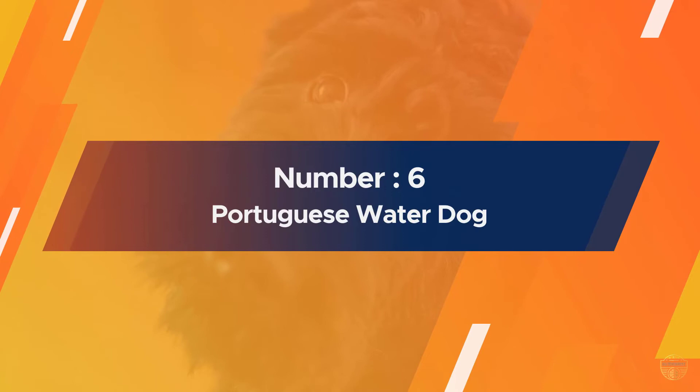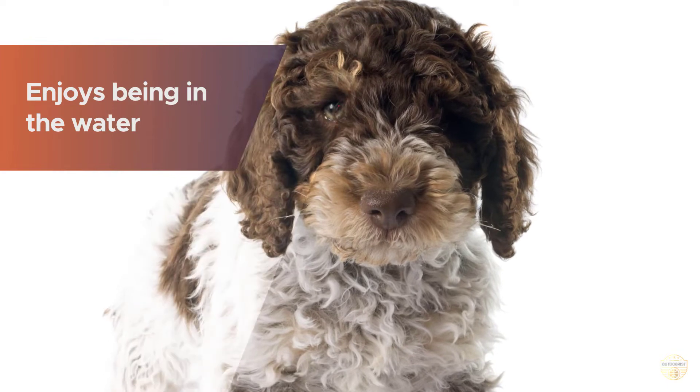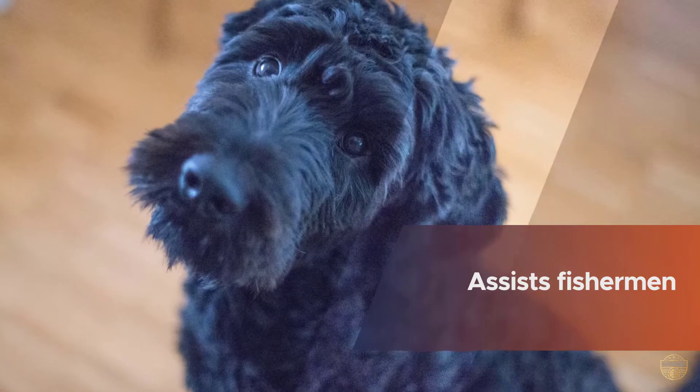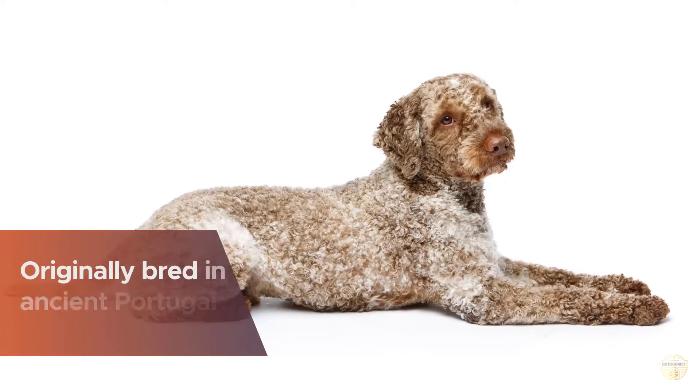Number six: Portuguese Water Dog. The Portuguese Water Dog was bred to enjoy being in the water. They were originally bred in ancient Portugal and are considered low maintenance dogs. Their original job was to assist fishermen at sea by herding fish, swimming, and retrieving lost fishing nets and gear.